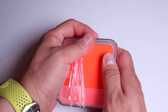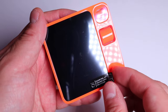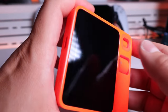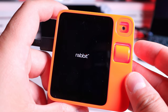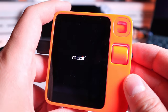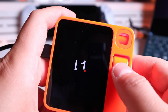So here we have the Rabbit R1. Please peel off the protective sticker. Let's turn it on. The battery has run out, so it's now charging. I just love that Rabbit logo. The camera startup animation is very cute. There's a bit of a stall there, but it's not a big deal. And that's a really nice feeling.